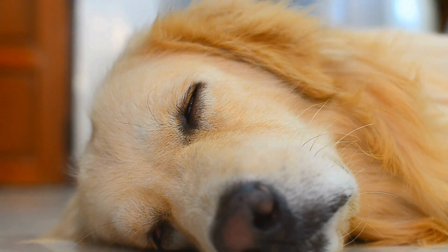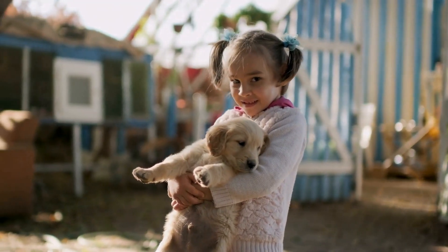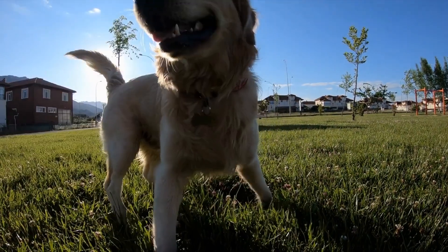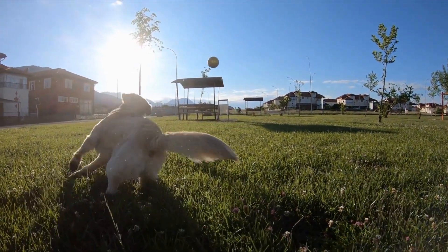Research and preparation. Before diving into the process of selecting a golden retriever puppy, it is crucial to conduct thorough research. Understand the breed, their characteristics, needs, and potential health concerns. This knowledge will help you make an informed decision and ensure that you can provide a suitable environment for the puppy to thrive.